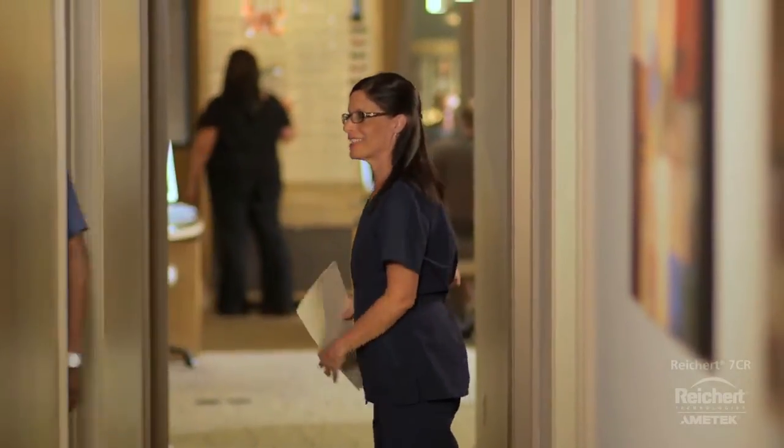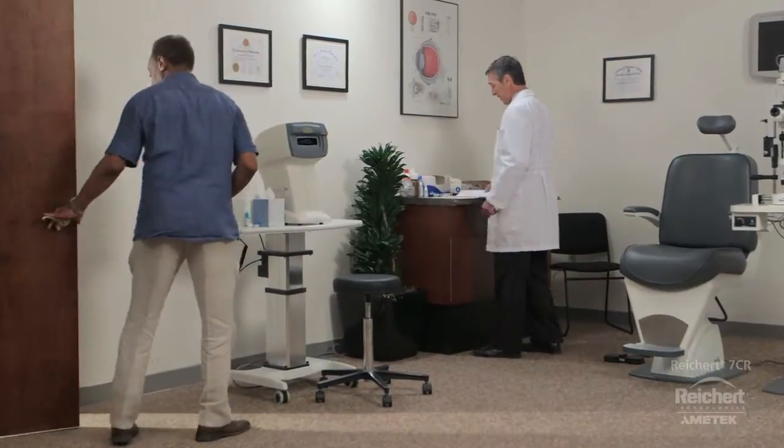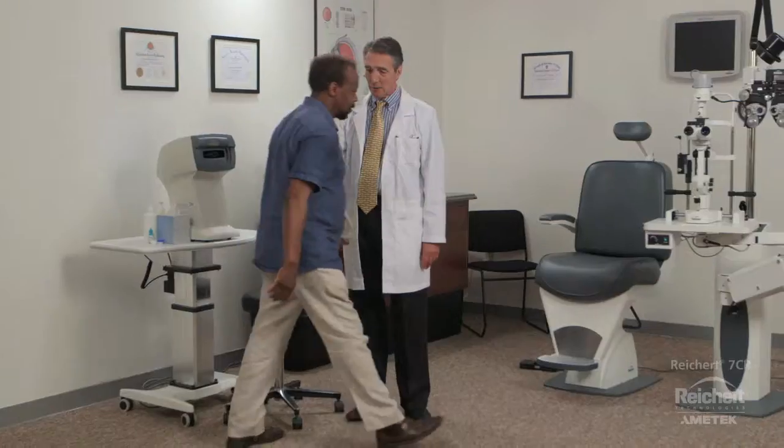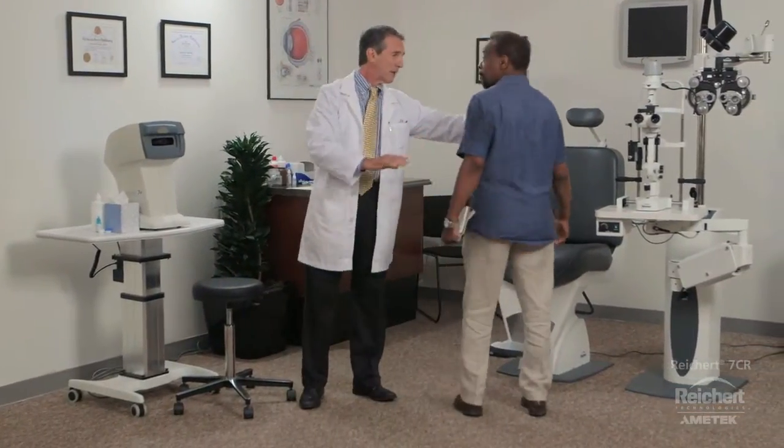At his last visit, Dr. Hughes told him that his corneas are thin, which may mean that his true pressure is higher than what has been measured. He's worried about his vision, and wonders if it's time for those drops he's been told about.